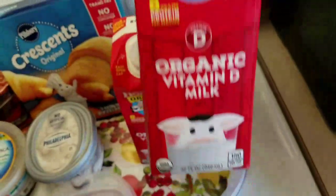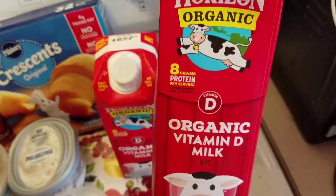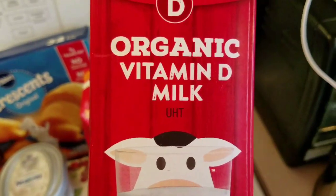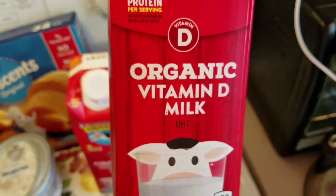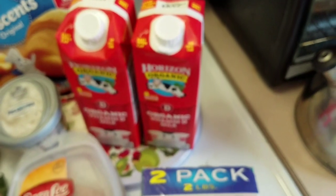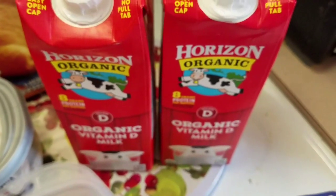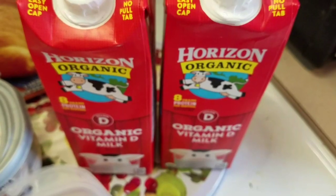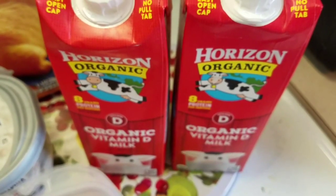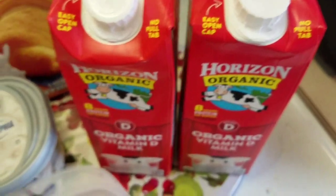I got two of these quart containers of Horizon organic whole milk. These are UHT — ultra high temp — they're pasteurized and put into these cartons at a higher temperature than regular pasteurization, which makes them shelf stable. These were $1.49 each, which makes it $3 for a half gallon — pretty comparable. I can get organic milk at my Fred Meyer store usually on sale for $2.99 for a half gallon. The nice thing is I can keep one in the fridge and one in the pantry until I need it.